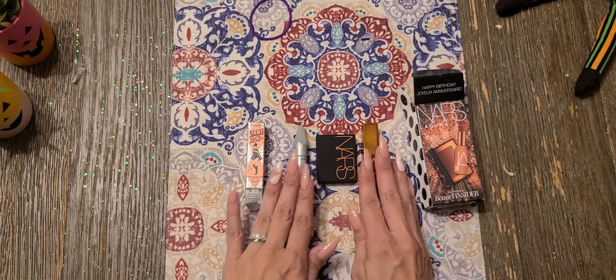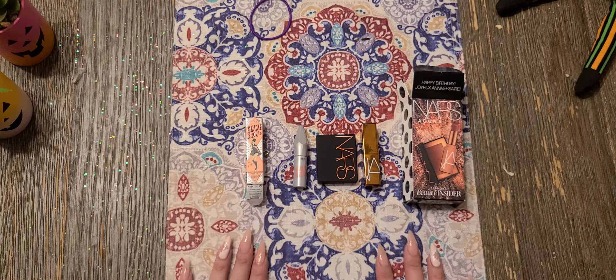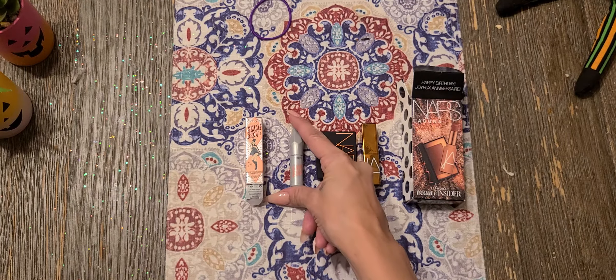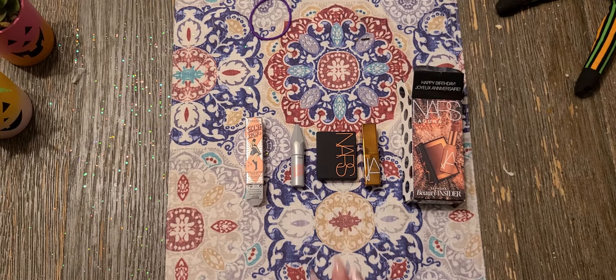These were my birthday gifts from Sephora for the month of October. That's just a bonus for the hundred points I had left over — my daughter chose. I hope you liked the video. Thank you. Like and subscribe. Bye.